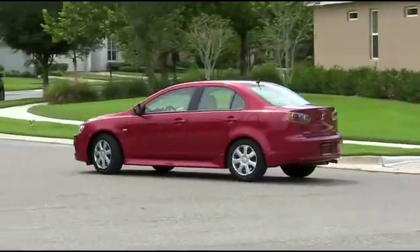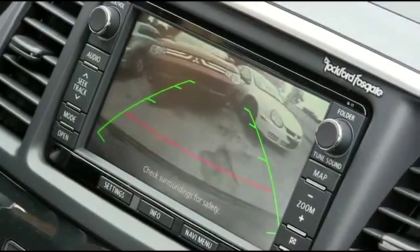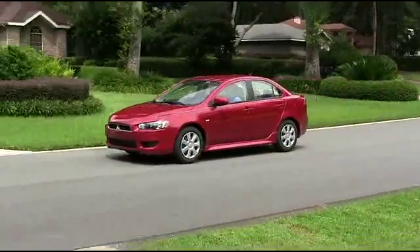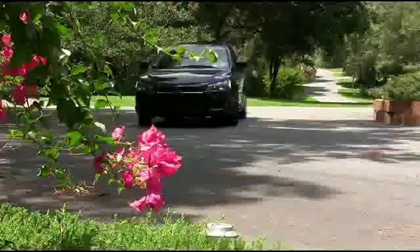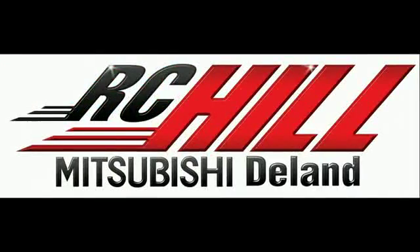Keep you, your family, and your Lancer safe when going in reverse with a beautiful backup camera to see your surroundings. Stay nice, warm, and toasty with heated seats, plus beautiful leather seating to keep you comfortable. The Lancer is the pinnacle of the midsize four-door sedan game — come to RC Hill and check out one today.